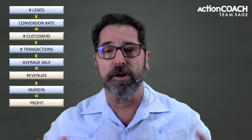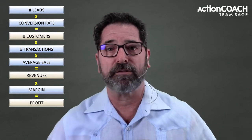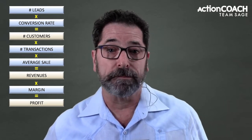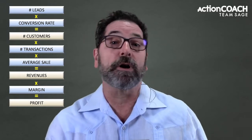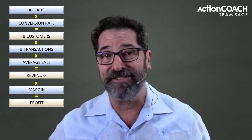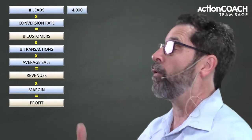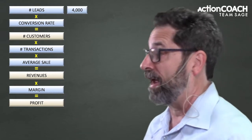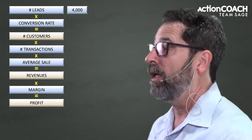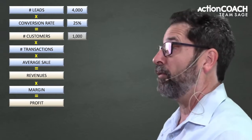The five ways that you can grow your business starts with number of leads. This is the number of people that you interact with or that raise their hand and say, 'I'm interested in what you have to offer.' You multiply that times your conversion rate — the percentage of the people that you talk to that you turn into customers. As a quick example, let's say 4,000 people expressed interest and I have a 25% conversion rate. That would mean 1,000 will become customers.